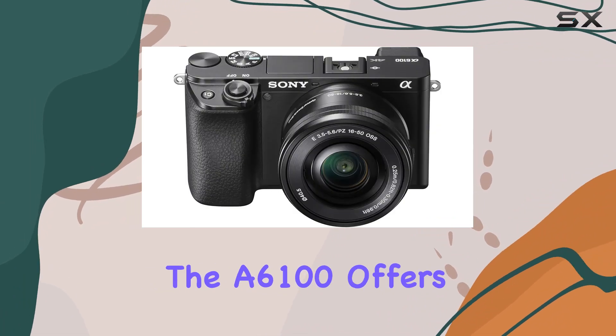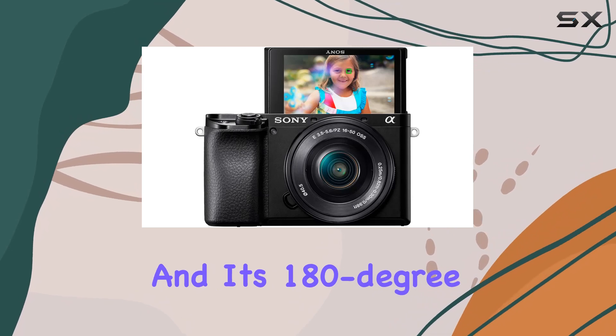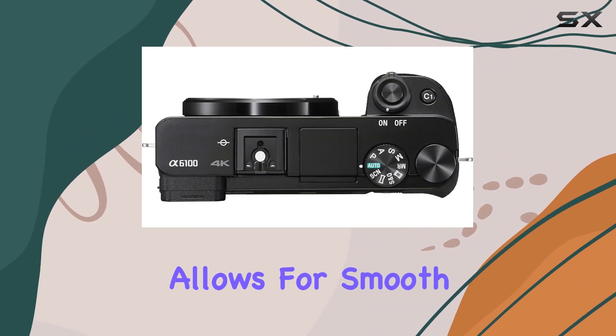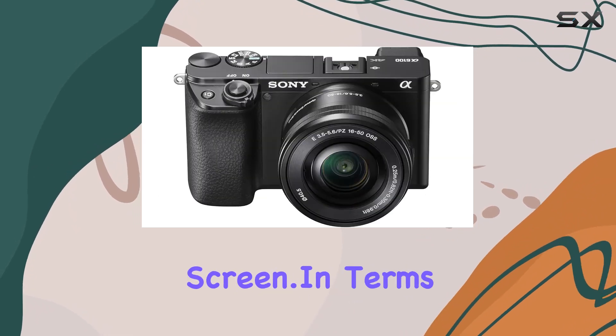For videographers, the A6100 offers movie recording with a microphone, and its 180-degree tiltable 3-inch touchscreen LCD adds a level of flexibility to your shooting angles. The touch tracking feature allows for smooth continuous focus tracking with a simple touch of the display screen.